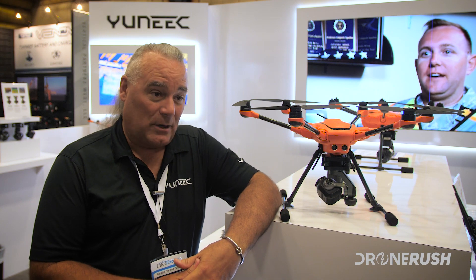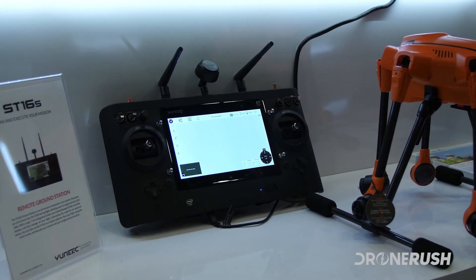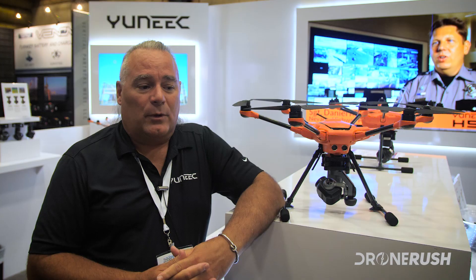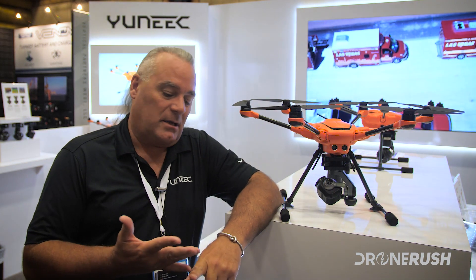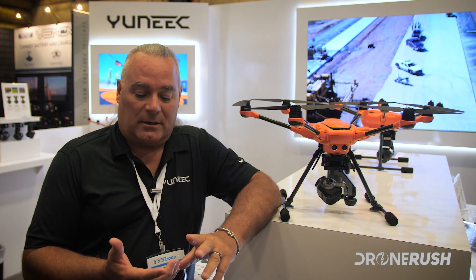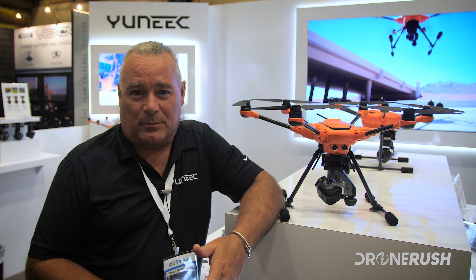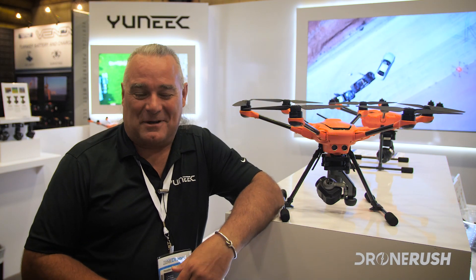Have we dabbled with controlling more than one drone with one ground station unit? We have not, and there are a couple of reasons. Do we have the technology to build swarming? Absolutely. But with FAA regulations, EASA regulations, CAA regulations, and Transport Canada regulations currently where they are, it doesn't make sense to put a lot of developmental effort into something that currently violates regulations. That certainly doesn't mean we aren't looking at swarming for future developments.